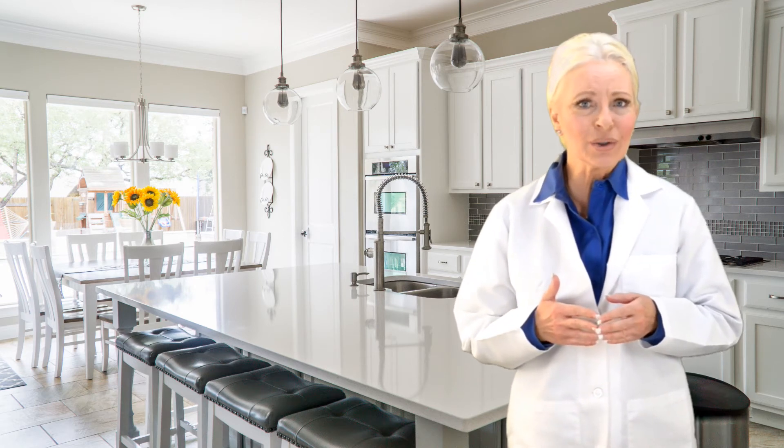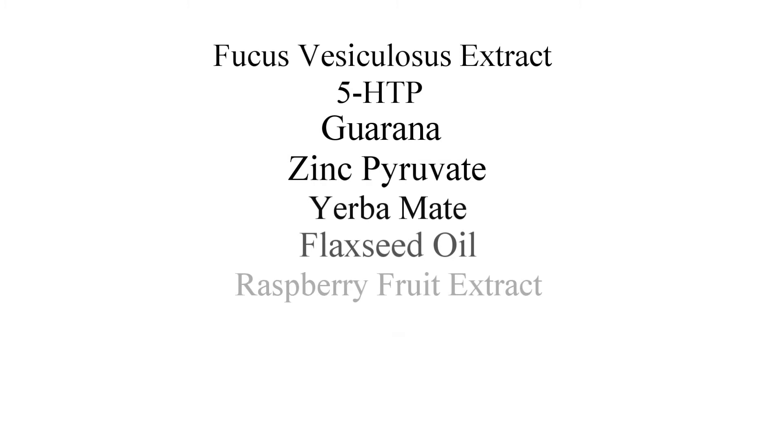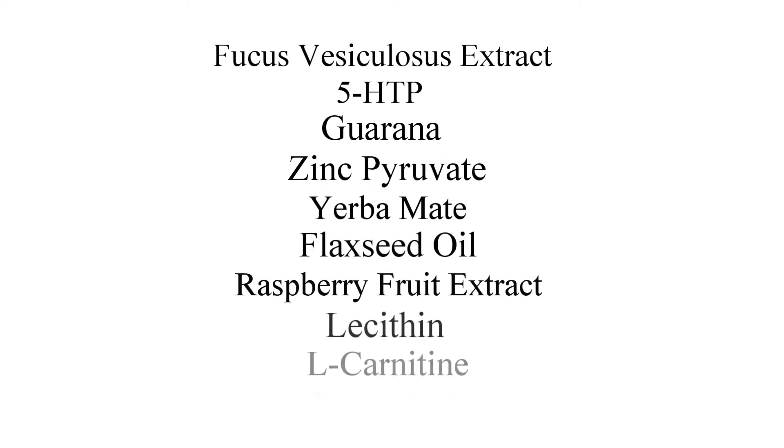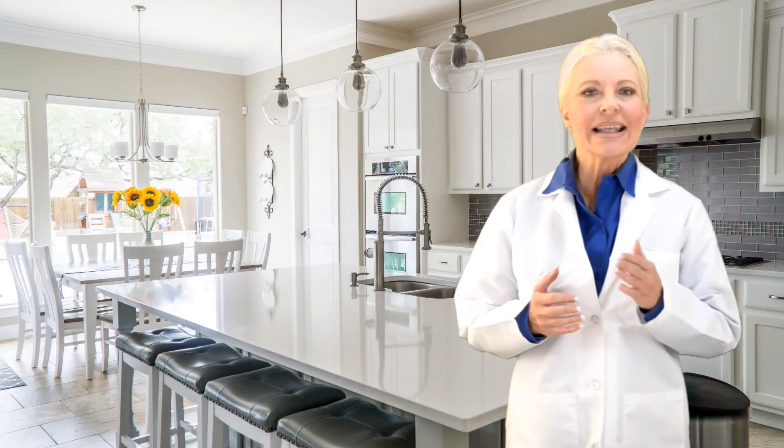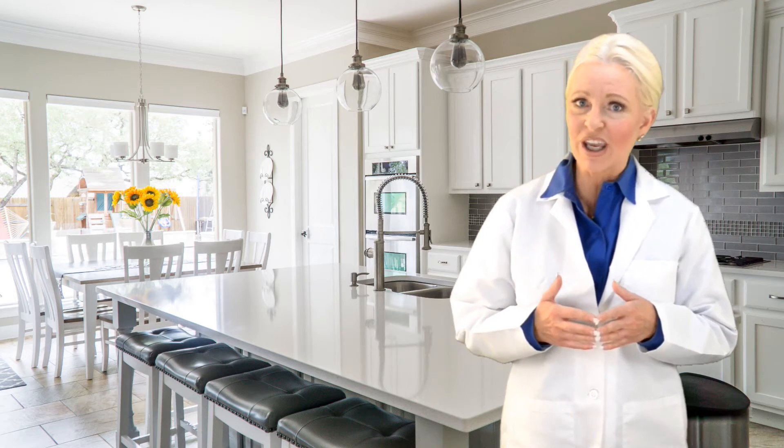The natural ingredients include the following: Fucus Vesiculosus Extract, 5-HTP, Guarana, Zinc Pyruvate, Yerba Mate, Flaxseed Oil, Raspberry Fruit Extract, Lecithin, L-Carnitine, and Zinc Citrate.